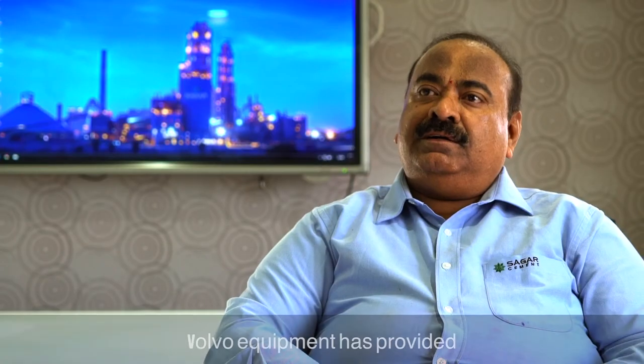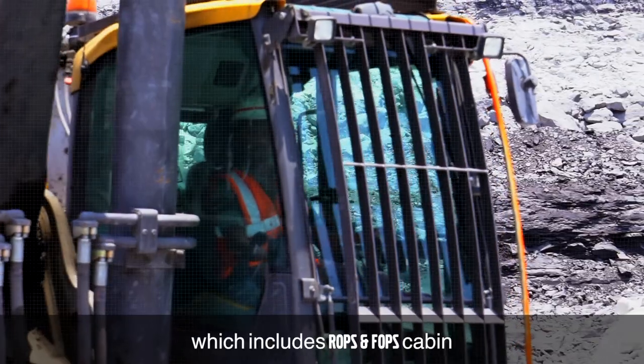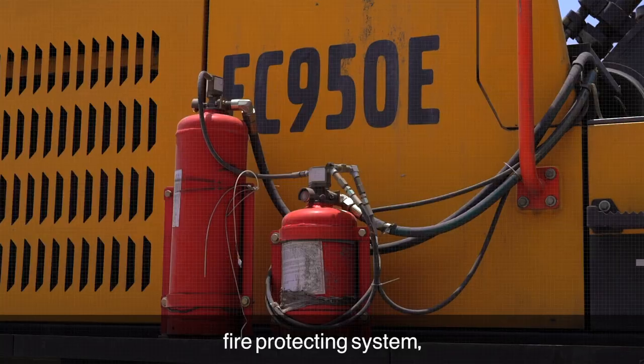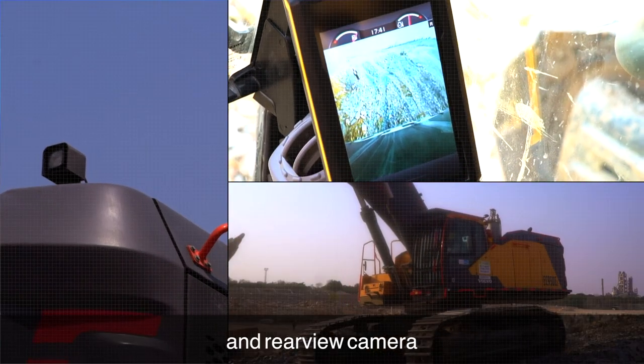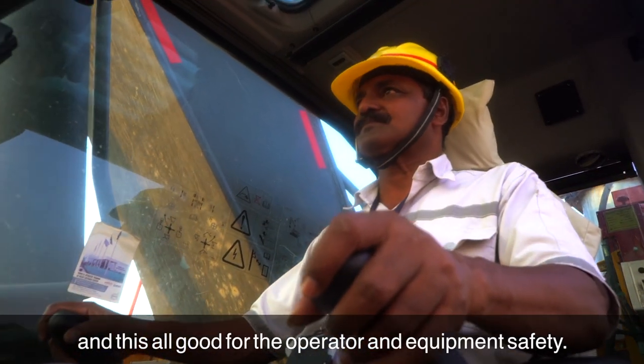The Volvo equipment has provided all the safety compliances, which includes ROPs and FOPS cabin, fire protection system, engine cut-off system and rear view camera. This is all good for the operator and equipment safety.